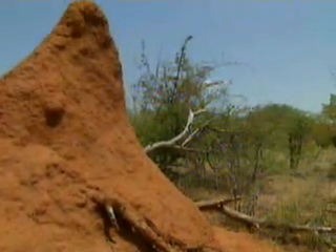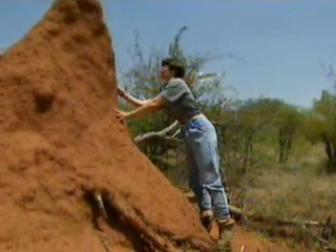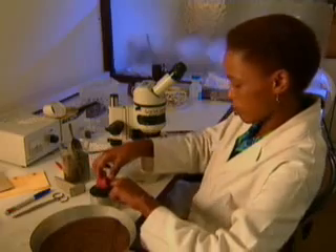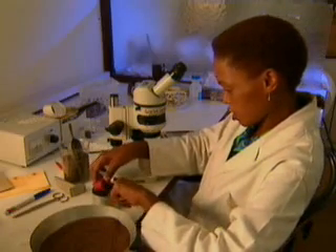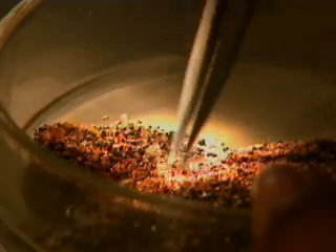Geologists employ odd comrades in the search — in this case, termites. In the process of building these impressive mounds, termites excavate rocks and minerals that may or may not suggest a cache of diamonds below. In the 1960s, geologists discovered one of the richest kimberlite pipes in Africa, with a little help from termites.